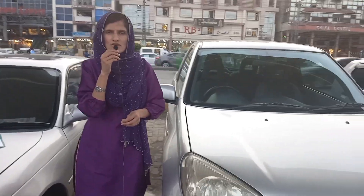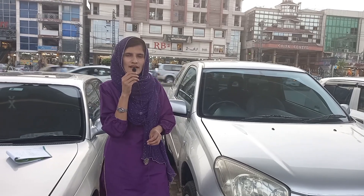Hello everyone, my name is Faisa and you are watching my YouTube channel Faisa Scor Scor. Today we are on Murray Road, where I will review the second hand car.